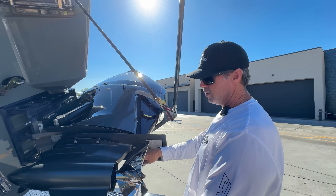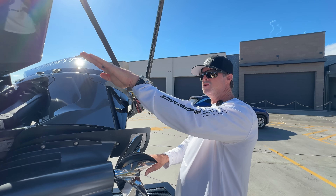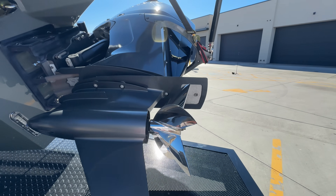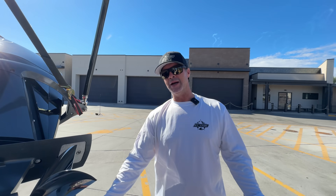Once you get the boat dialed in - the height right, the propeller right - this boat is meant to be pushed, not have the nose pulled up inefficiently. These are fully CNC, fully polished props, and they run about $12,000 to $13,000 for a pair.